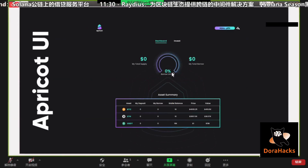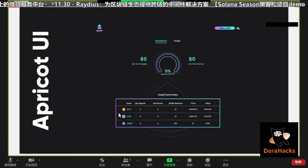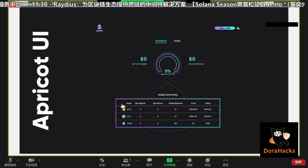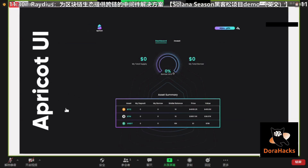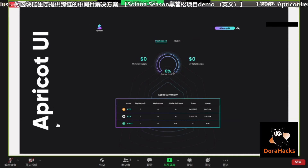Here's the interface of our app. You can see a list of assets that are supported: BTC, ETH, USDT, USDC, and Solana. We have the markets view where you can look at the deposit interest rate, total amount of deposit, borrow interest rate, and total amount of borrow. This is the app running on DevNet, so the data are made up using fake tokens.